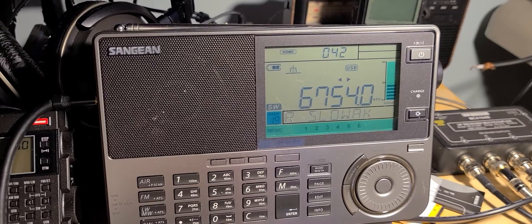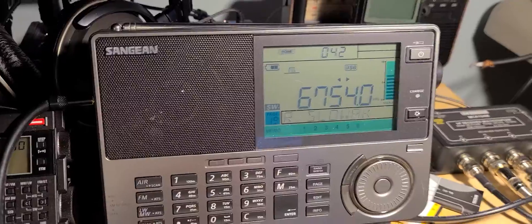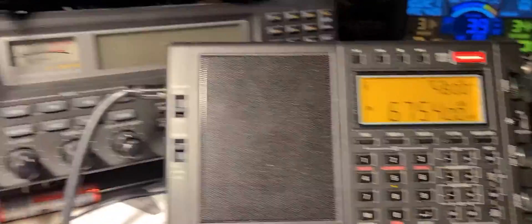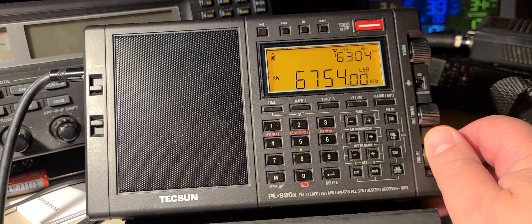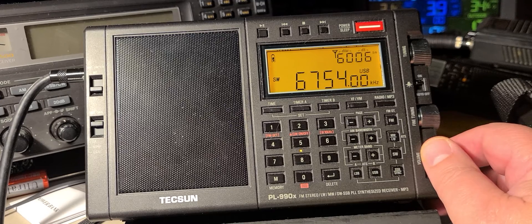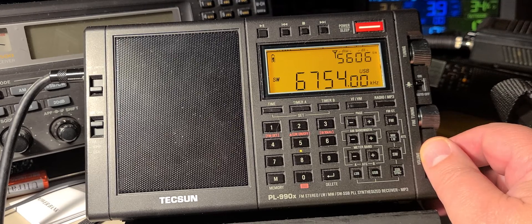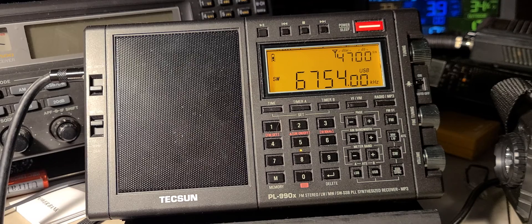Victoria, time 0-1-0-0 Zulu, wind 3-2-0 at 6, variable between 2-9-0 and 3-5-0. Visibility 3-0. Few clouds at 3,500 and 1-2,000, ceiling 2-5,000 overcast. Temperature 1-3, dew point 6, altimeter 2-9-0-8-6. Break.